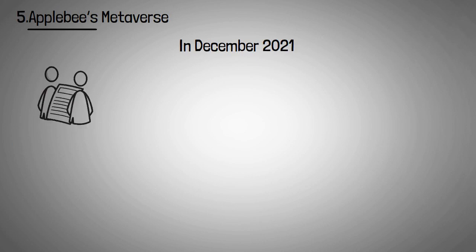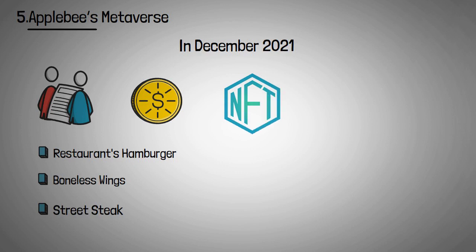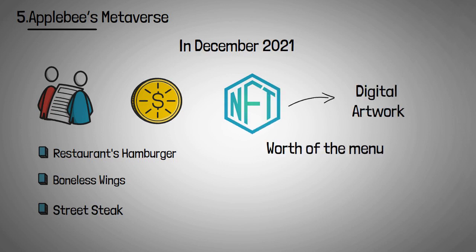In December 2021, Applebee's began a new promotional strategy called Metaverse Mondays. Tokens representing the restaurant's hamburger, boneless wings, and Bourbon Street steak were created in collaboration with artists. Those that bought the NFT received not just the digital artwork, but also a year's worth of the menu item.